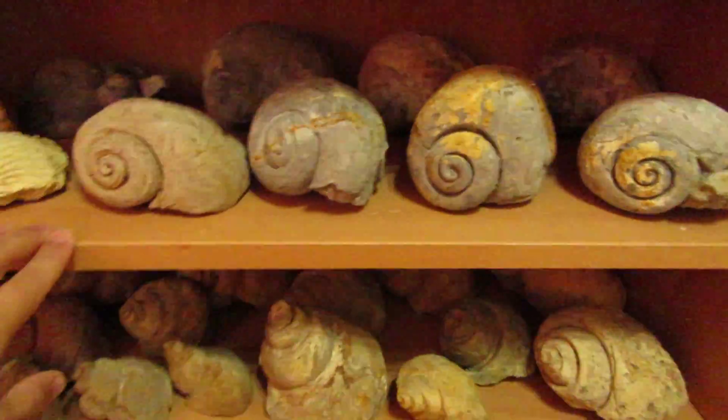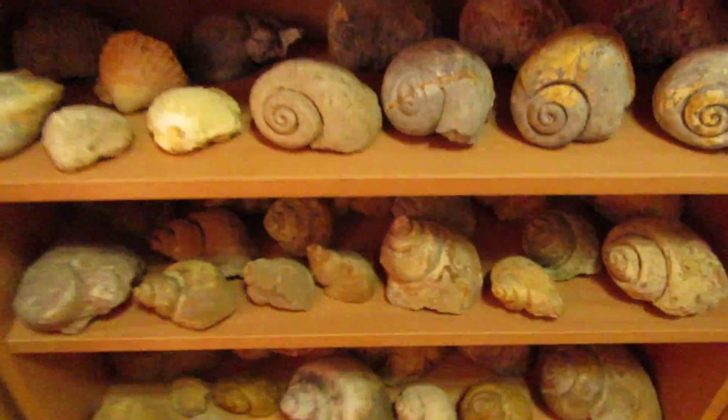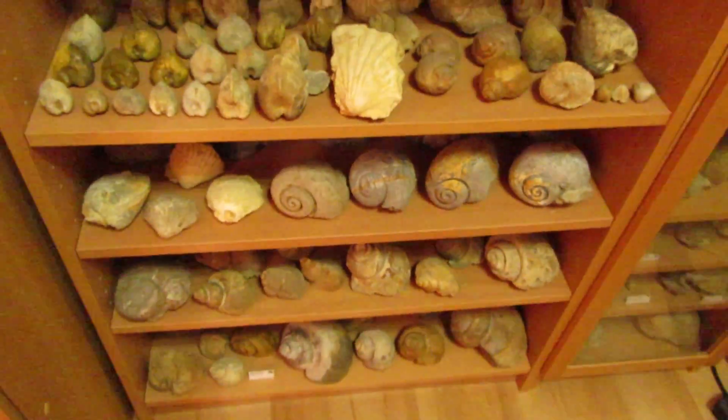Well, my collection is starting to get bigger!